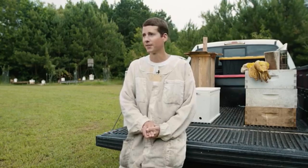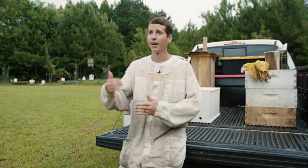People seem to be kind of interested in the process because not a whole lot of people know what all goes behind beekeeping. So I started posting on YouTube.